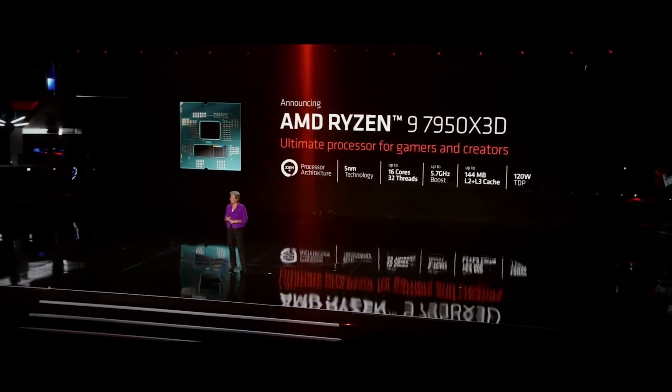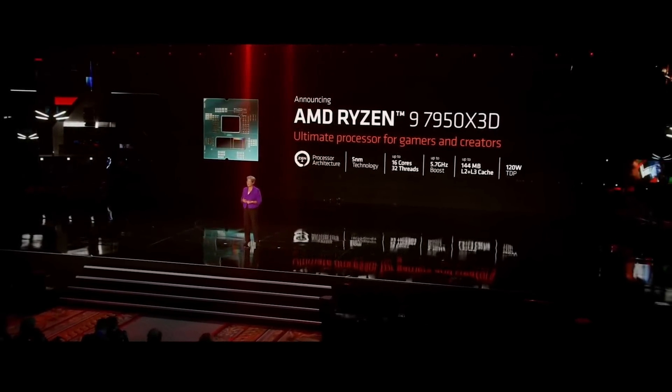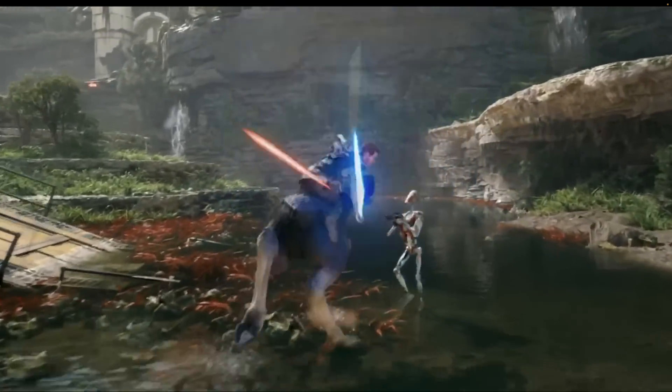The Ryzen 9 7950X3D features 16 high-performance CPU cores, boost speeds up to 5.7 gigahertz, and a huge 144 megabyte cache. We will also be bundling a game with select Ryzen 7000 series CPUs starting later this month.